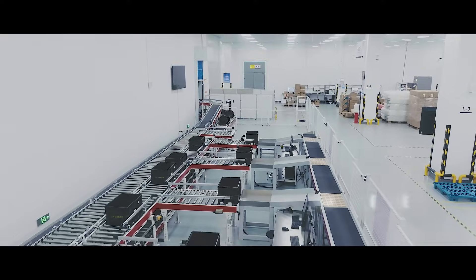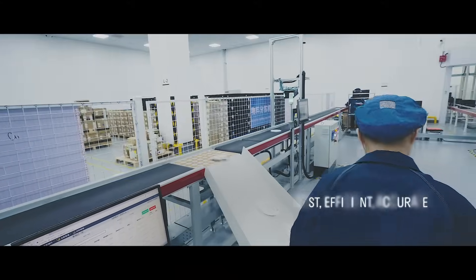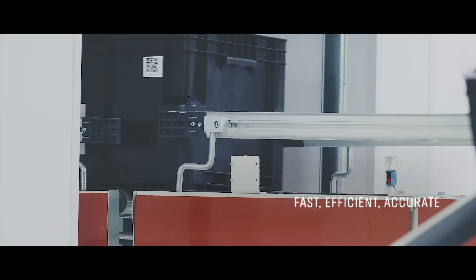In the smart warehouse, efficiency meets precision. Each package of antenna raw material is scanned using advanced barcode systems, ensuring accurate identification and tracking.